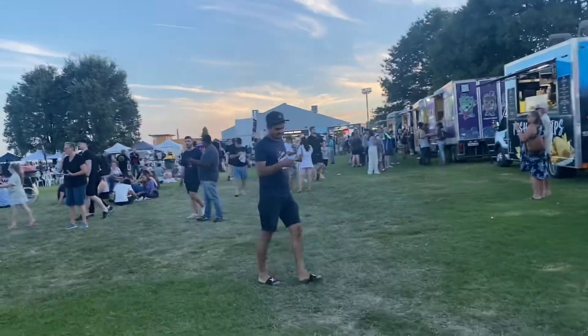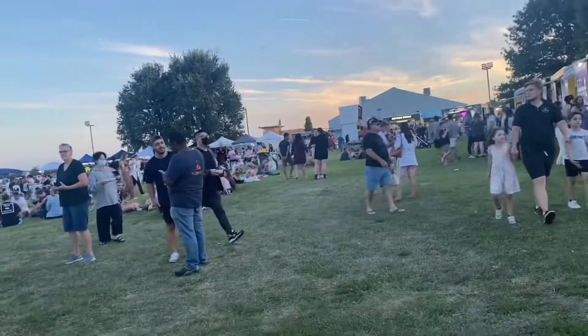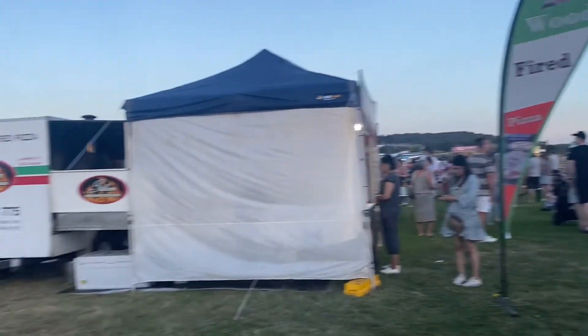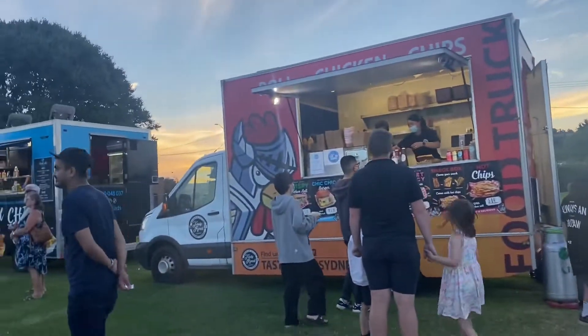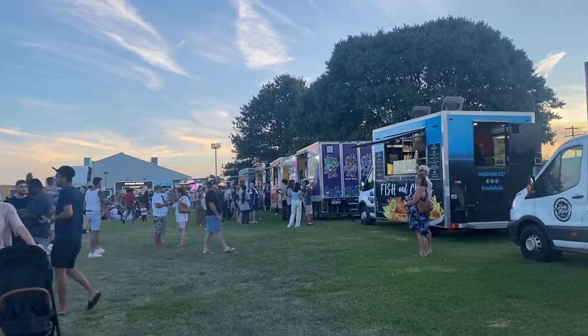Hi guys, today we are at the Goldman Night Market and if you can see it is huge — like humongous! There are so many stores. I'll take you down there and show you everything. There are so many people and so many stores. We have the wood-fired pizza that you can see here, and we also have the chicken and chips and stuff.